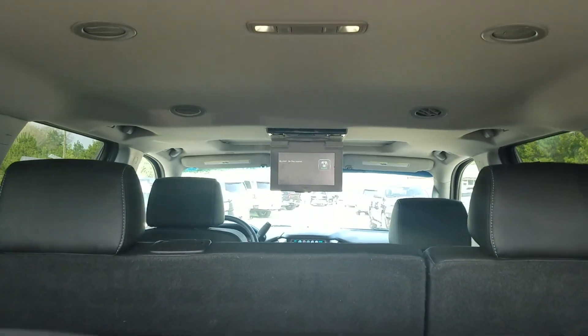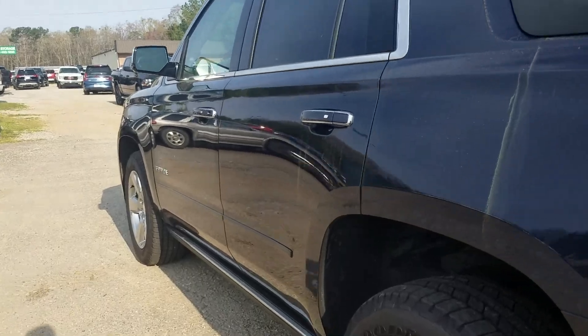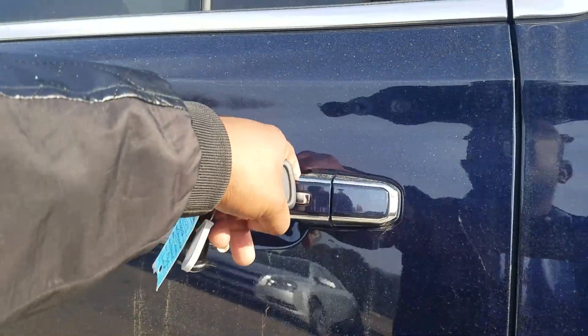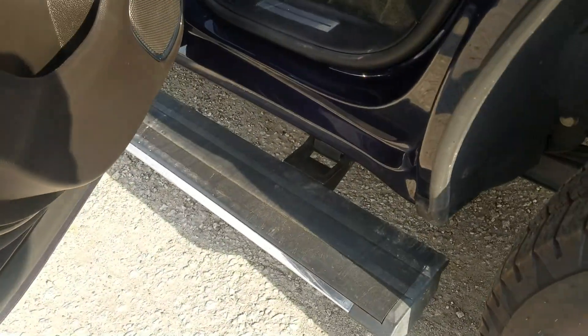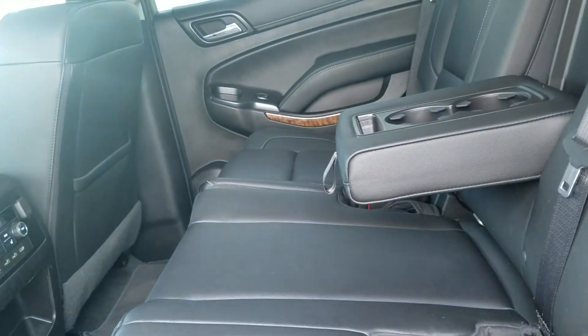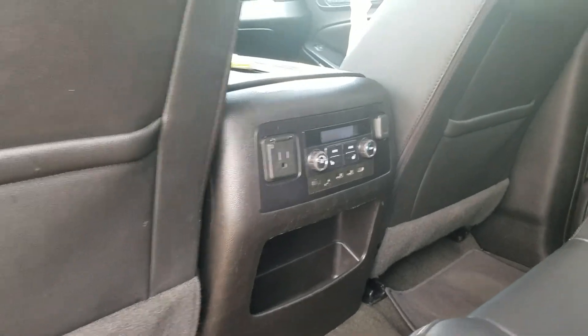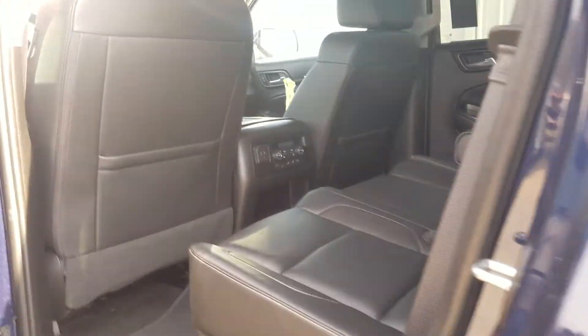Nice rear entertainment package with a DVD player — you can also play Blu-Ray. A little view of your retractable running board, of course. Bench seat for the second row with the heated outboard seating and your rear climate control.